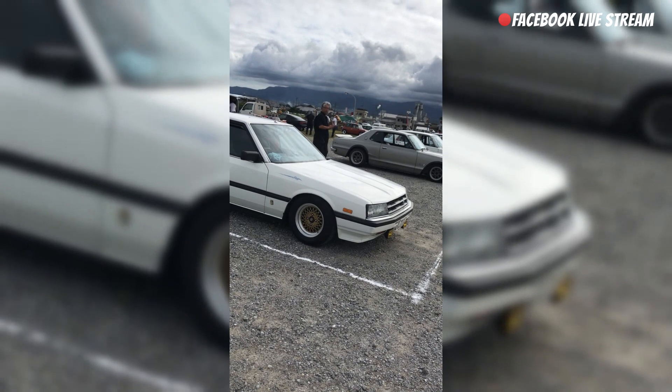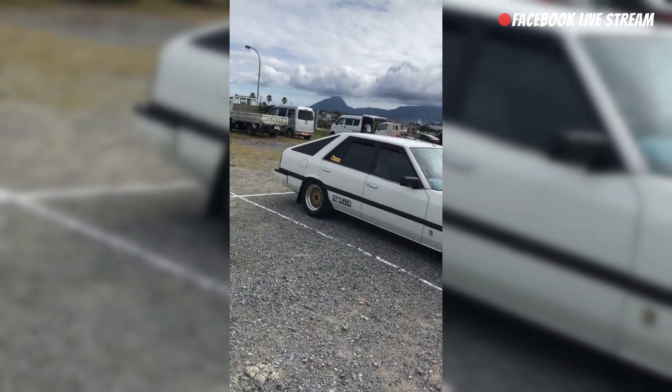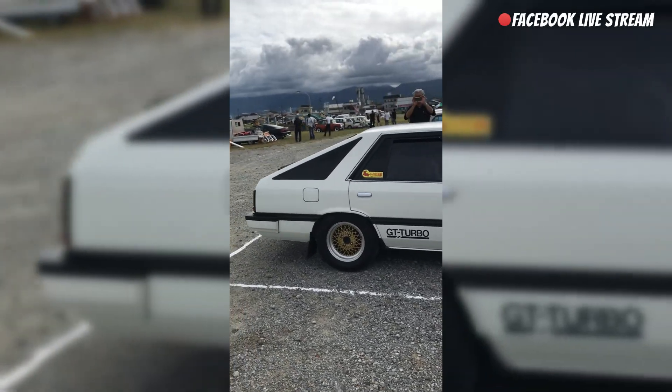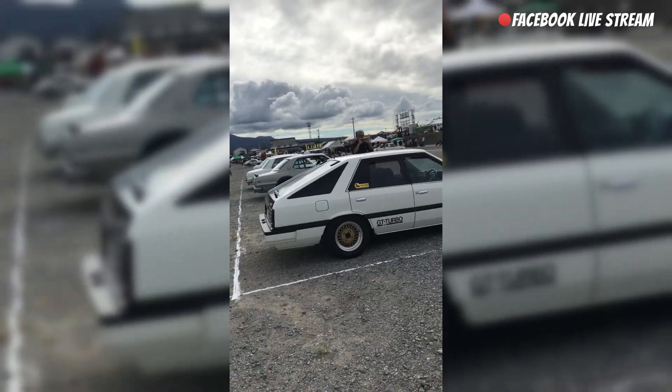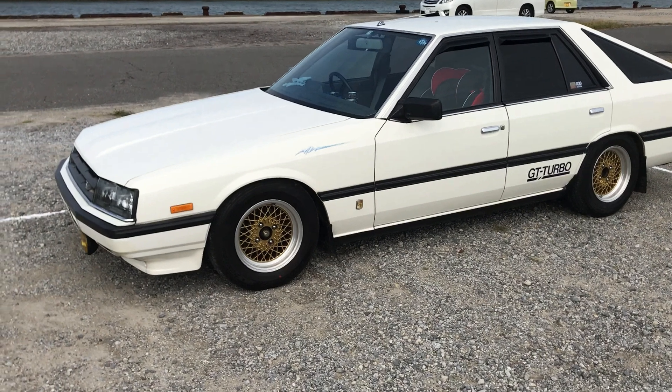What up everyone at a car show? Check this out. R30. Five door. GT Turbo. Got the L-series six cylinder engine. My first time to see one of these in my life that I remember.